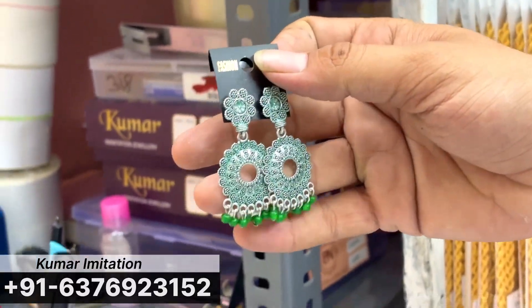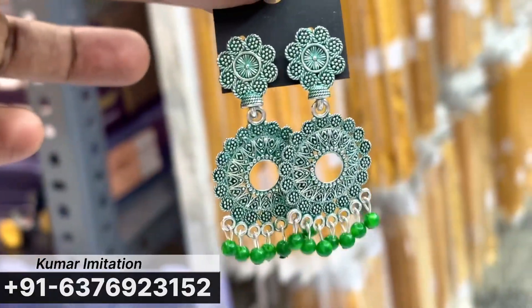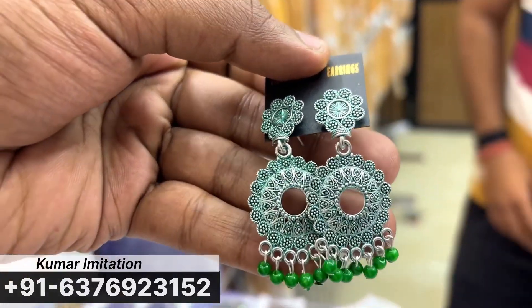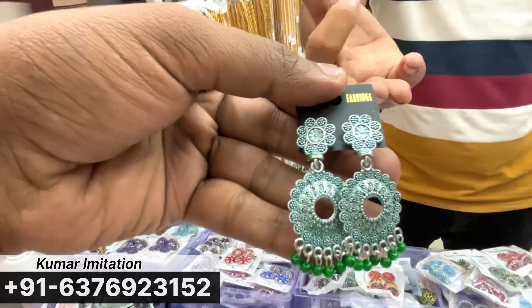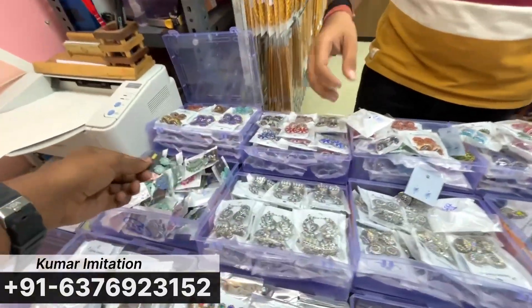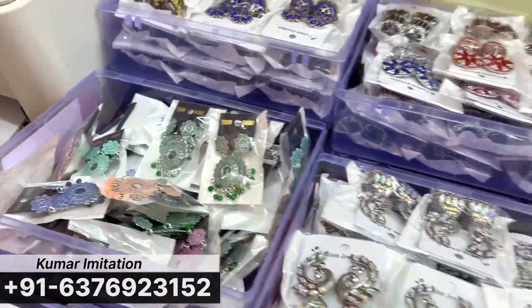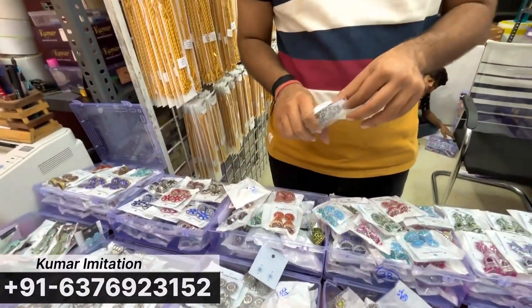The price range is 30 rupees, 15 rupees, and 12 rupees. This range starts from 12 rupees. Collections are unique. If you talk about the color chart, you can see the color chart and get a color chart.